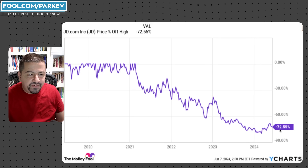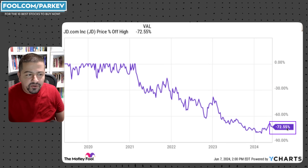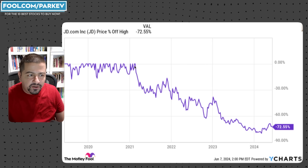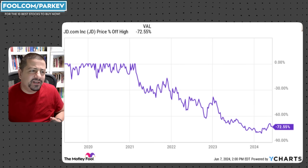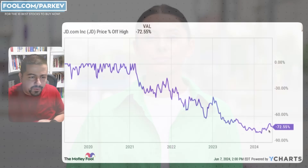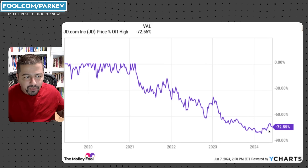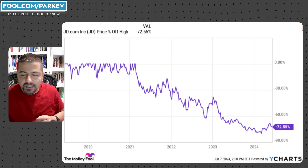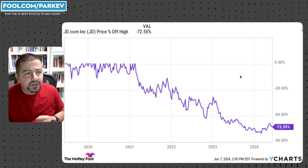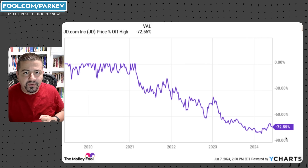You can see JD.com is down 72.55% off its highs — these are off the highs it reached in early 2021. Sometimes I get questions asking whether JD.com is actually up in 2024, and that's true, it's up this year. But if you look back further, from the highest point back in 2021, it's down 72.5% — I'm looking at a five-year history comparing its high point versus where it stands today.